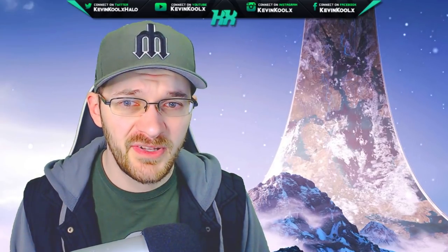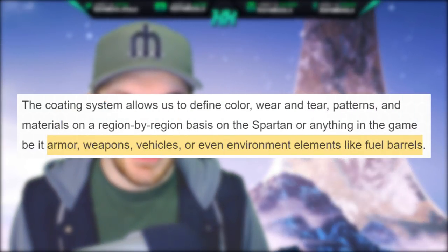On the topic of customization, 343 said this: the coding system allows us to define colors, wear and tear patterns, and materials on a region-by-region basis on the Spartan or anything in the game, be it armor, weapons, vehicles, or even environment elements like fuel barrels.